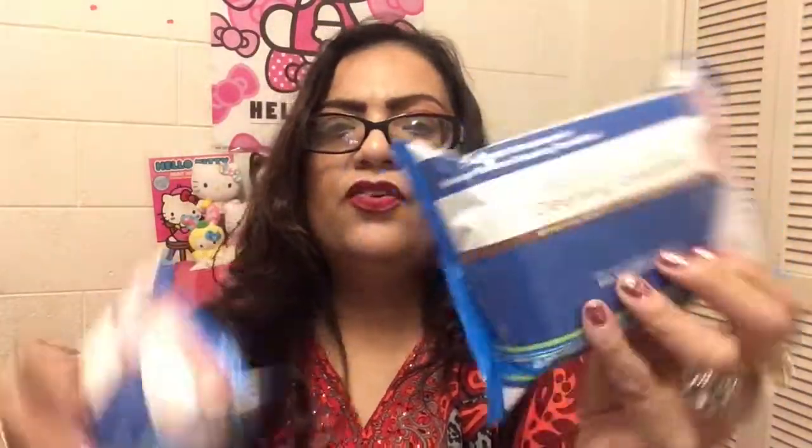Then I got two of the Makeup Remover Cleansing Towels, compared to Neutrogena. These come with 25 sheets, so I bought two packs because I have a way of cleansing my skin but I still use these just to make sure there's nothing there.